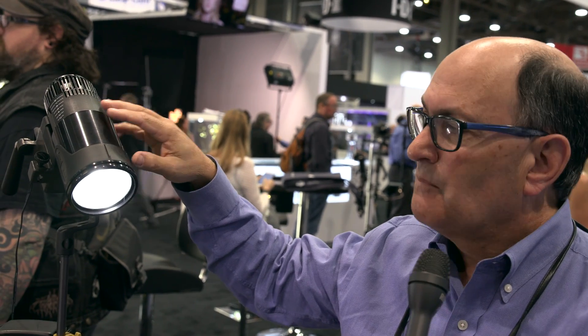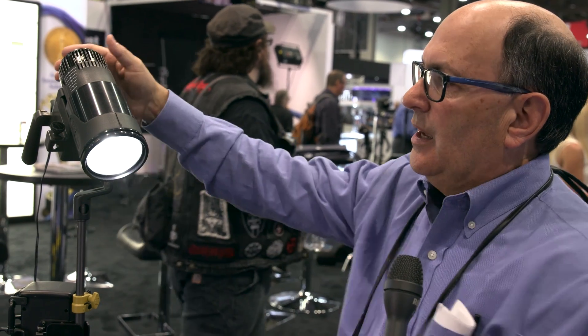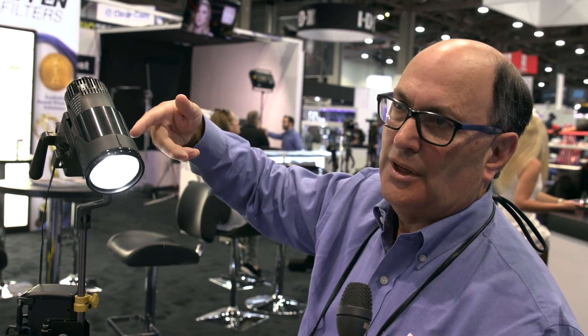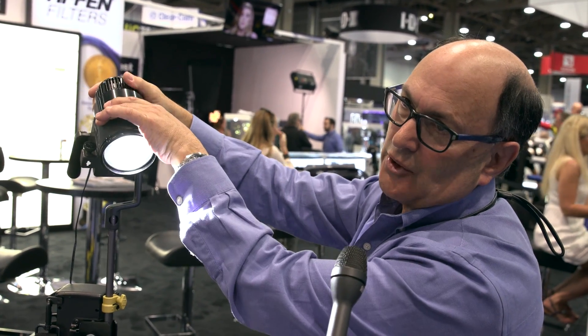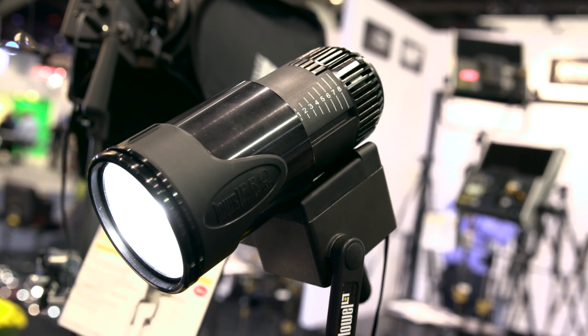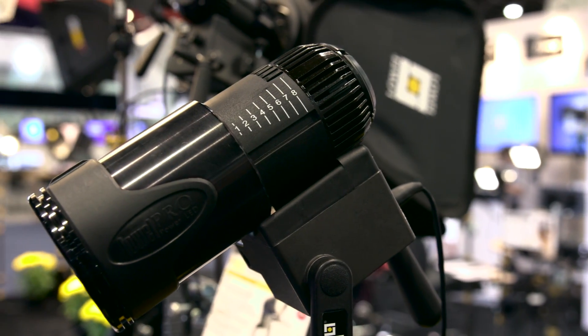This is our new Pro Power LED — a true Hollywood Fresnel Beauty Light. It's designed to operate on either battery or AC. It's stand mountable, can be mounted on a grid, a drop ceiling, or turned upside down. They also zoom, making them a focusable Fresnel. What is the wattage equivalent for a tungsten unit, and what is the power draw?